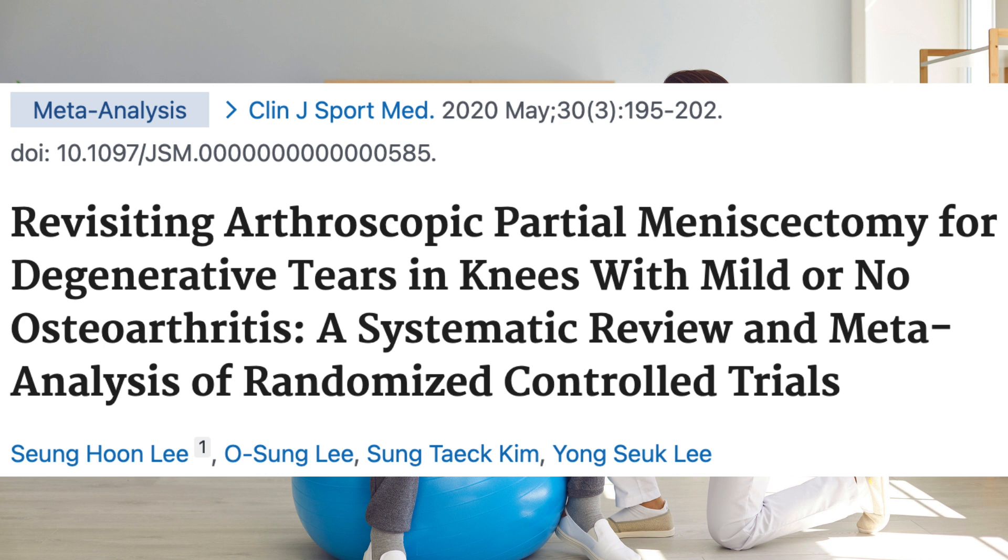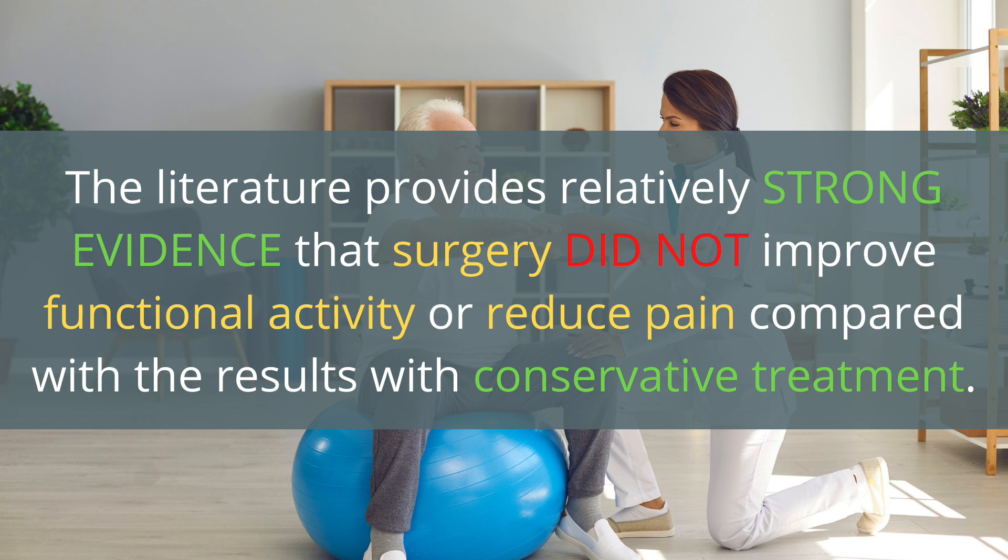Clinical trials also support physical therapy to treat meniscus injuries. These researchers performed a systematic review and meta-analysis of randomized controlled trials comparing arthroscopic partial meniscectomy to physical therapy in patients with degenerative meniscus tears. They concluded that the literature provides relatively strong evidence that surgery did not improve functional activity or reduce pain compared with the results of conservative treatment.